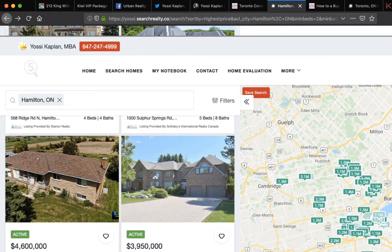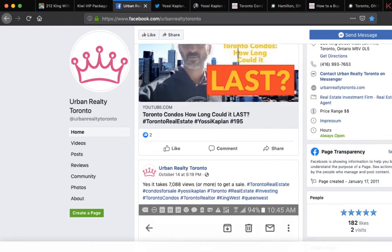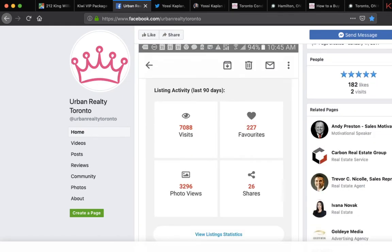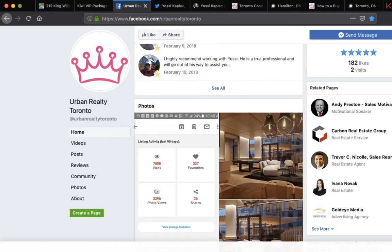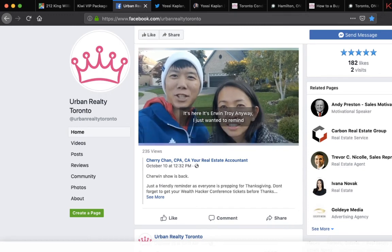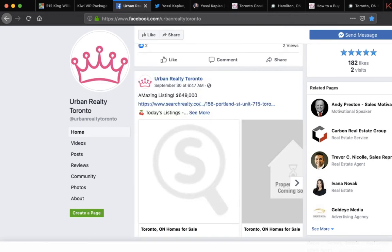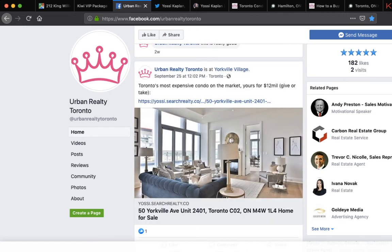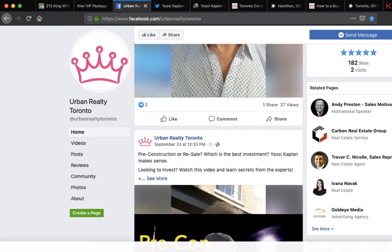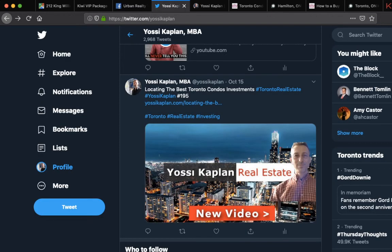You can also go to facebook.com/UrbanRealtyToronto, where I repost all the videos and show some property visits. I have 7,000 visits on one listing — that's what it takes to sell a listing but that's what you have to do. Videos, conference updates, musings about investments, how hot the market is — it's all there. And of course the Twitter — if I put a new video, it'll pop up there too.